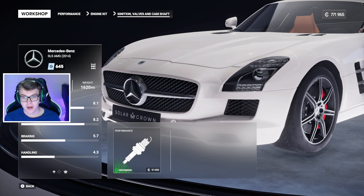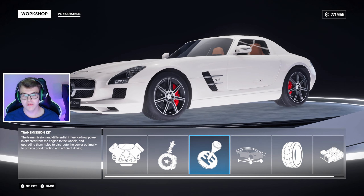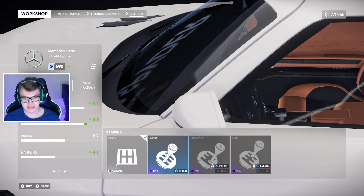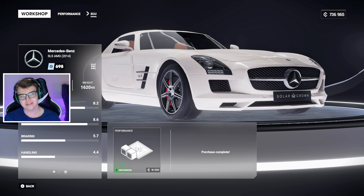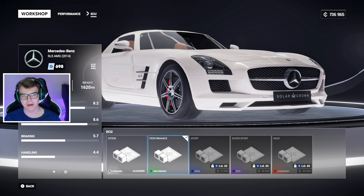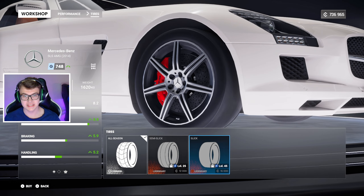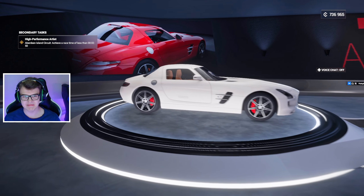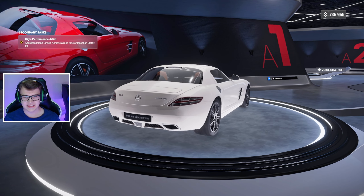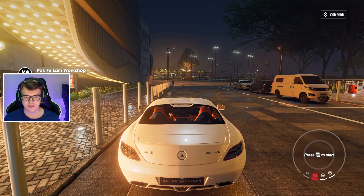I already know the rear tires on this vehicle aren't gonna last more than half a video — they're gonna be shot. ECU tune, and that's about all we need to do. We're making around 680 horsepower, it weighs 1.6 tons and produces around 750 Newton meters of torque, which is mental. Our AMG SLS is officially pimped.